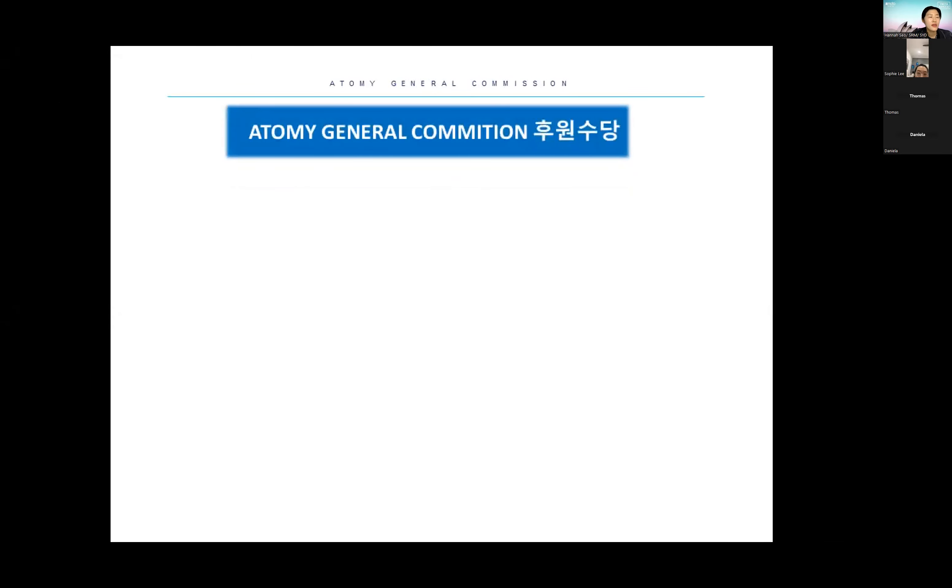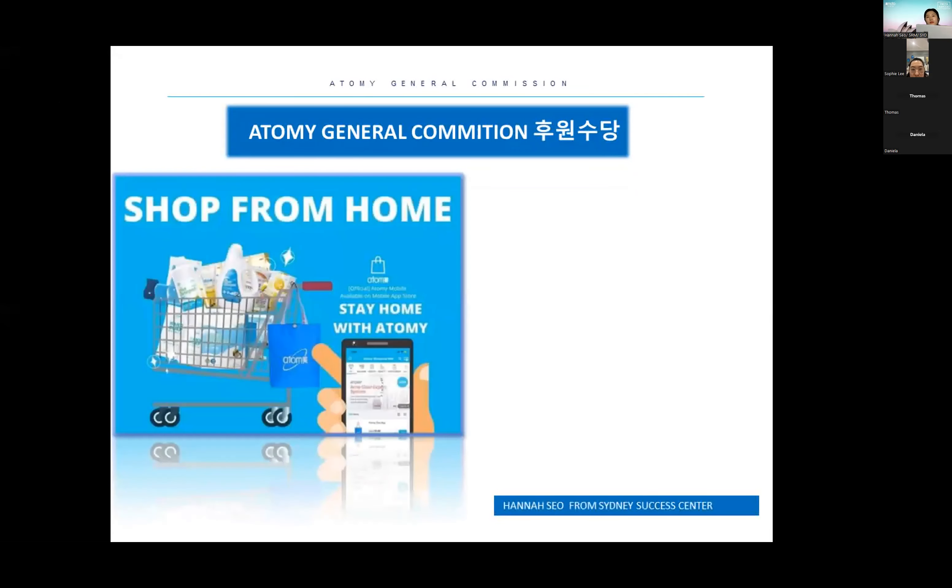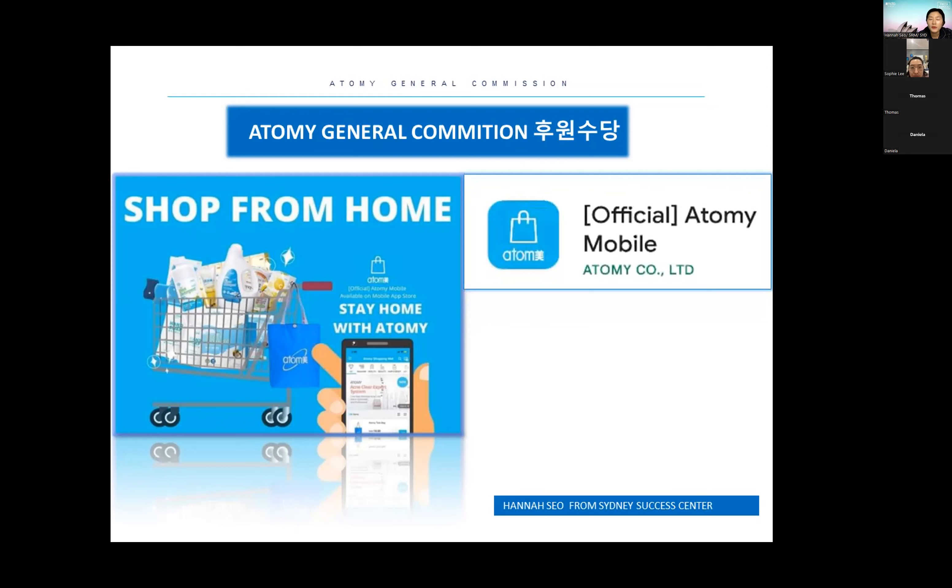Hi everyone, my name is Hannah from the Sydney Success Center. Today I want to introduce you to the Atomy general commission and further explain how you can gain an income from the Atomy shopping mall. Atomy is a global online shopping mall with a large range of products. Atomy can be compared to online departments such as Amazon and eBay.